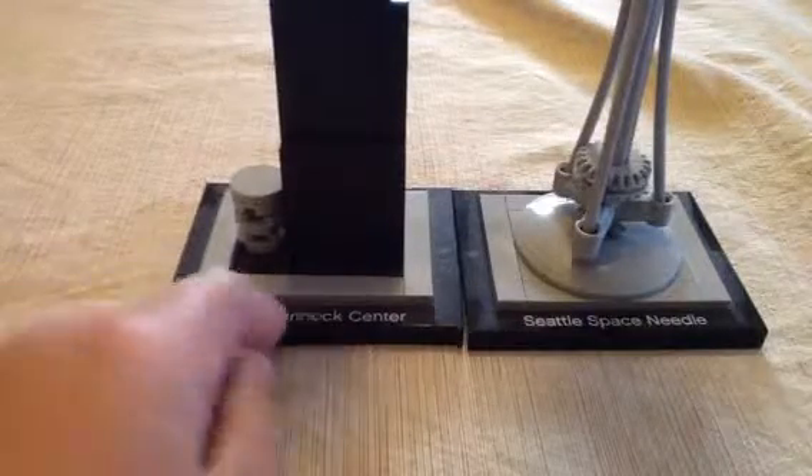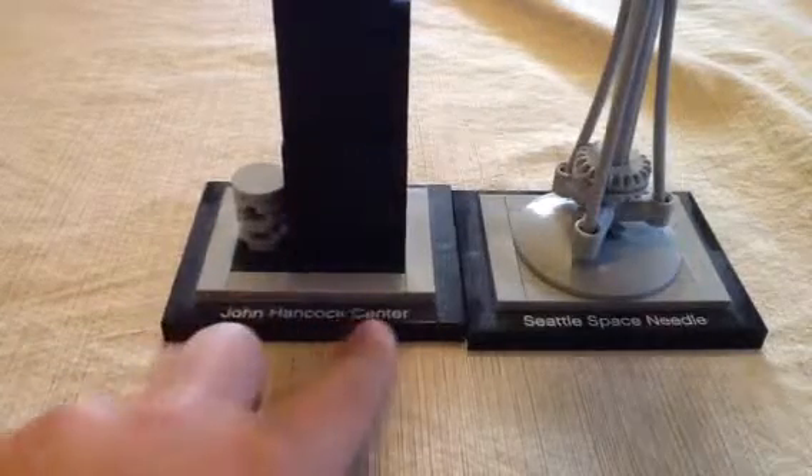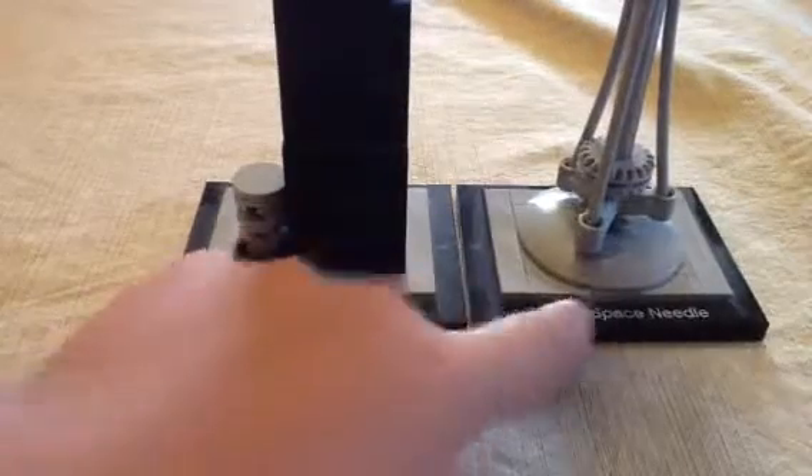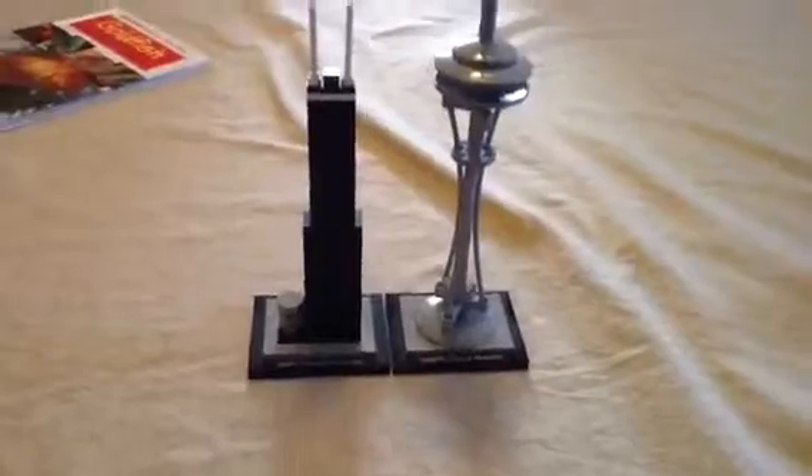As you can tell by the names, I've got the John Hancock Center and the Seattle Space Needle. Now, you can only see the bottom, but when you look at this, it's awesome. I really like the detail on the Seattle Space Needle. John Hancock Center looks great, too.